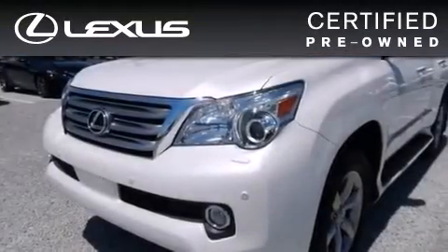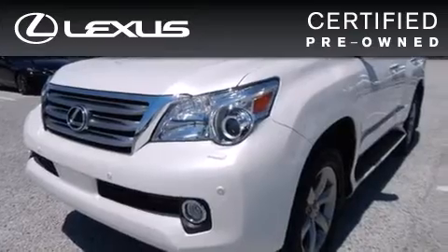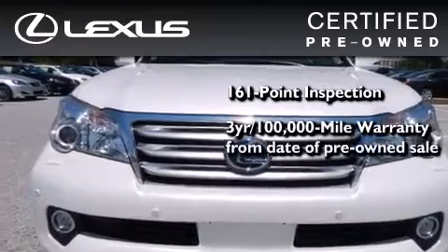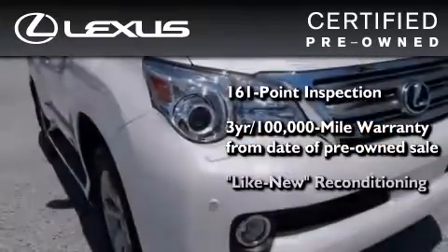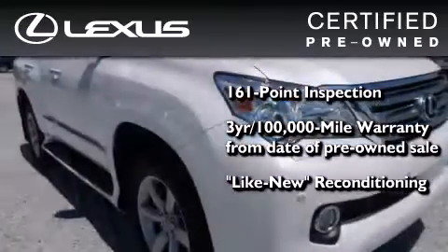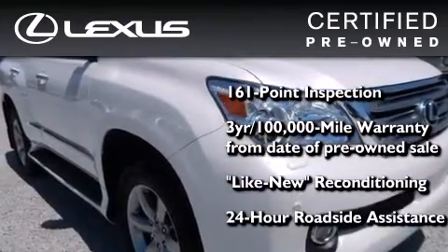You can have peace of mind while considering this certified Lexus. It's undergone a meticulous 161-point inspection, comes with a 3-year, 100,000-mile warranty, and has been reconditioned to a level virtually indistinguishable from a new Lexus. It isn't new, and it isn't used — it's in a special category all its own.